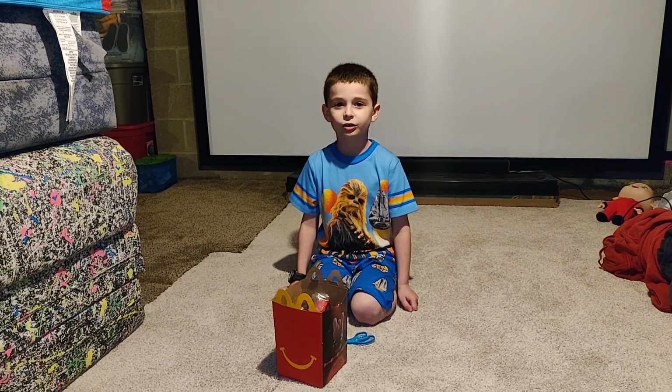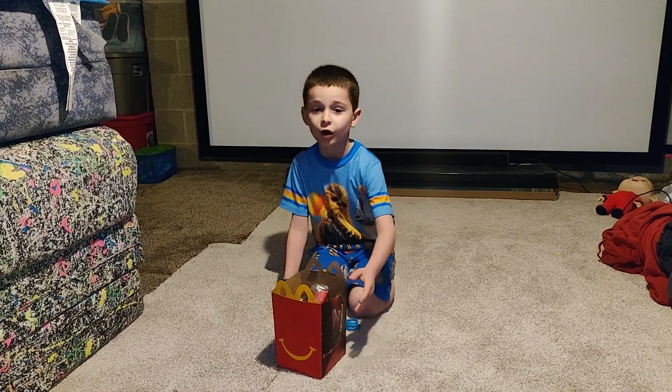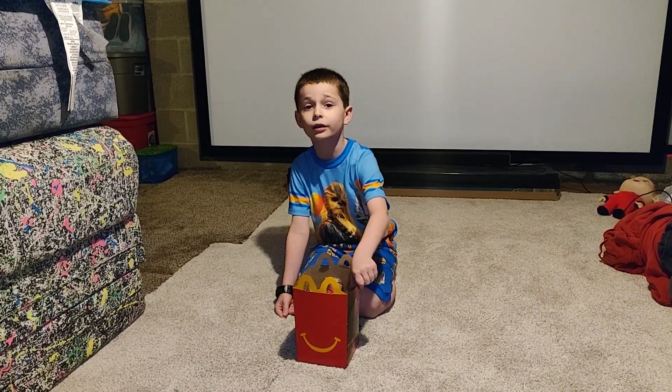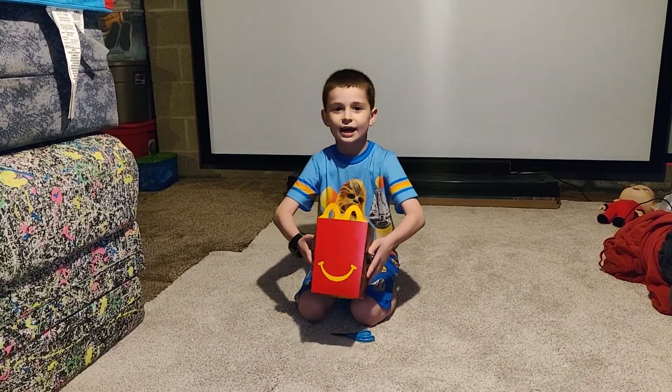Hi guys, welcome to Season 2, Episode 15 — finally 15, my mind got all confused. Our first McDonald's Happy Meal toys full set unboxing — it's the Trolls World Tour toys, which they have right now.